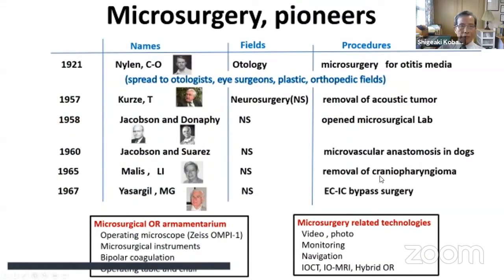Among the pioneers of microsurgery, Nylen was a Swedish otologist who operated on otitis media using a monocular microscope. In neurosurgery, Jacobson and Donofy first opened a microsurgical laboratory where Dr. Malis and Dr. Yasargil studied, then returned to open their own laboratories and develop microneurosurgery. The first operation was performed by Dr. Kurze, and Dr. Malis operated to remove a craniopharyngioma. Yasargil succeeded in bypass surgery in human beings. Neurosurgical technologies such as video, photos, MRI, and CT were instrumental in the development of microsurgery.